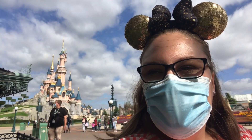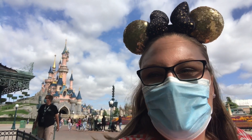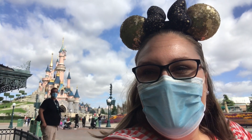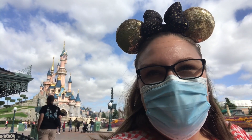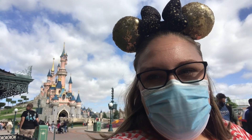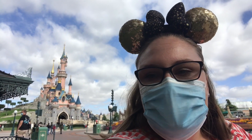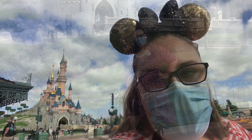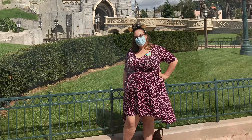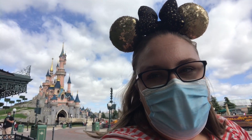Hi everyone, I'm Emily and I'm here at Disneyland Paris to show anybody who is plus size what the restraints and restrictions are like on the rides. Hopefully this will just help to remove any anxieties that you might have, as actually I've been able to fit on almost every single ride. Just for reference, here's a photo of me — I am a UK size 26, I am five foot eight, and I'm also here with my husband who is six foot three and a 3XL.